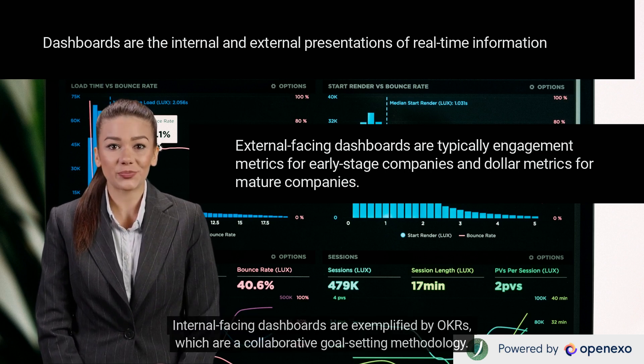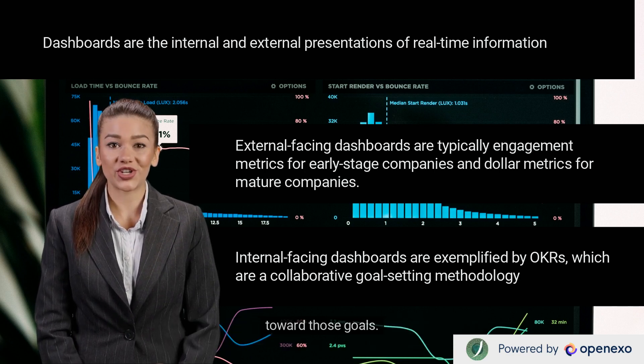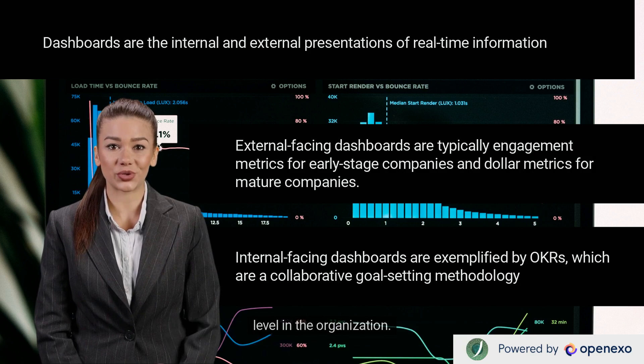Internal-facing dashboards are exemplified by OKRs, which are a collaborative goal-setting methodology. They are used by teams and individuals to set ambitious goals while still being able to track measurable progress toward those goals. OKRs also align the entire enterprise on the path to that goal. Interestingly, OKRs can be used with almost any type of company operation, from office to lab, and at any level in the organization.